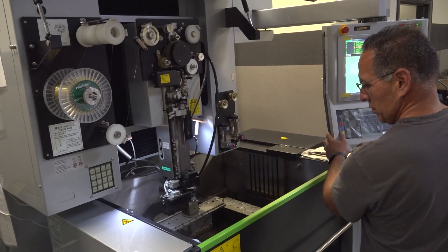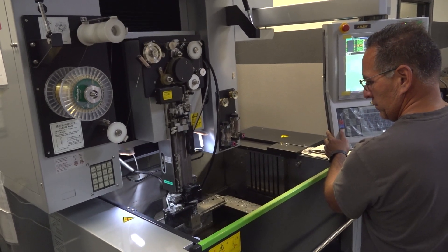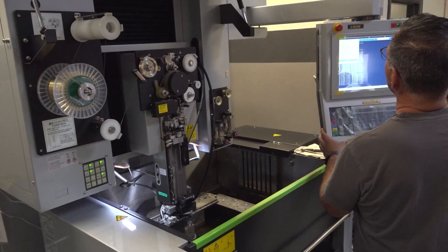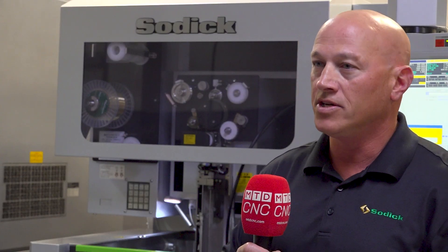Our machines also have the motion control that coordinates those high-speed movements. When buying an EDM, it's kind of like what you look for when you buy a car — the engine and transmission are the most important parts. The engine on a Sodic is those linear motors, and the transmission is the motion control. Some of the added benefits of Sodic are the smaller footprint. California real estate is very expensive, and we've got a super small footprint — about 20% to 30% more dense than the competitor's equipment in the field.